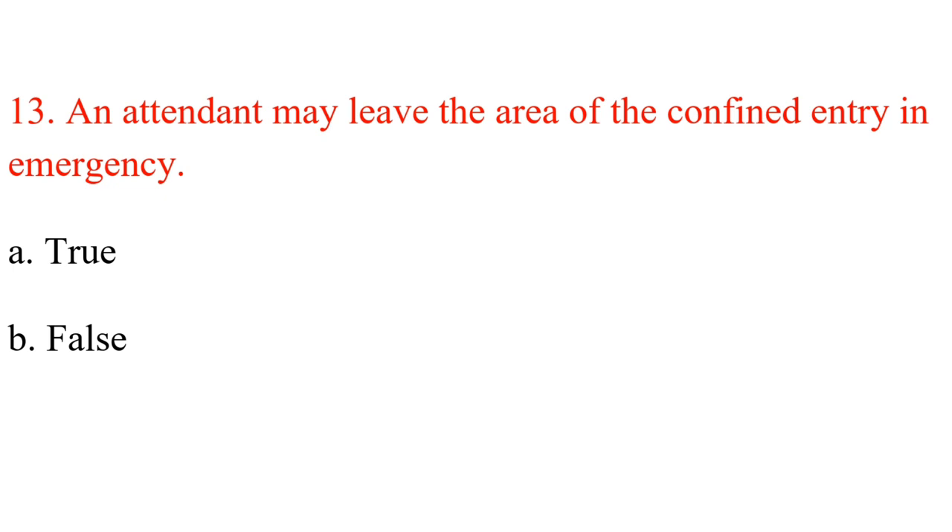Question 13. An attendant may leave the area of the confined space entry in an emergency. A. True. B. False. Answer: B. False.